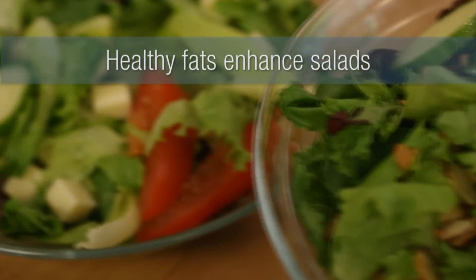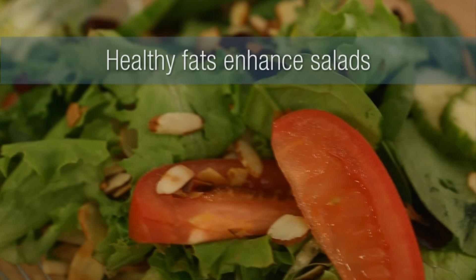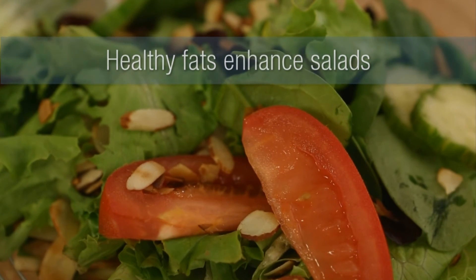At Eating Well, we like to add a little fat to our salads. That's because it gives them some staying power and it also helps you absorb the nutrients in the vegetables.